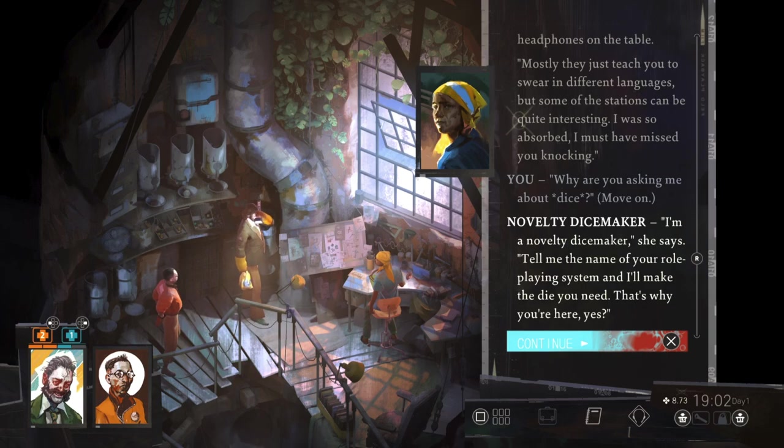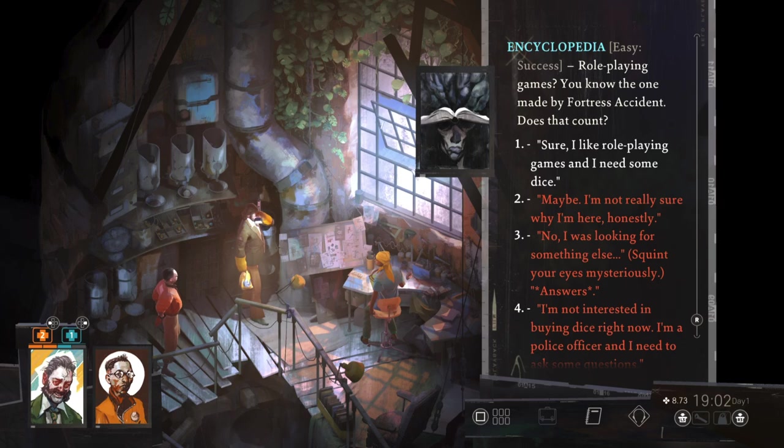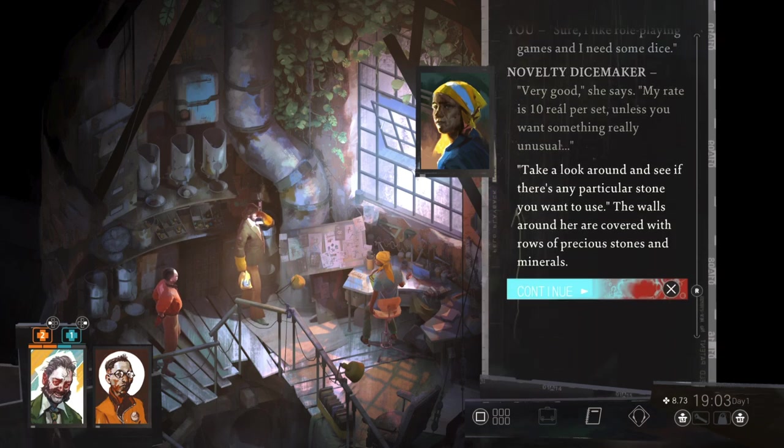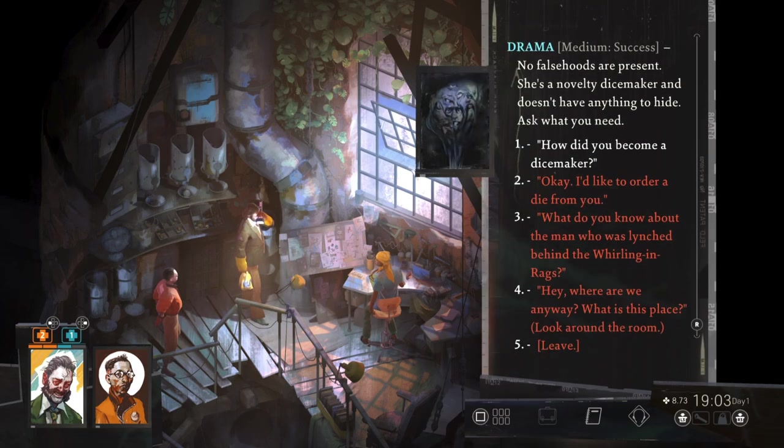I'm a novelty dice maker. Tell me the name of your role-playing system and I'll make the die you need. That's why you're here, yes? Role-playing games? You know the one made by Fortress Accident — does that count? My rate is ten real per set, unless you want something really unusual. Take a look around and see if there is any particular stone you want to use. It almost looks as if the stones and dice are a natural part of the room, growing out of the shells like stalagmites. She's a novelty dice maker and doesn't have anything to hide.